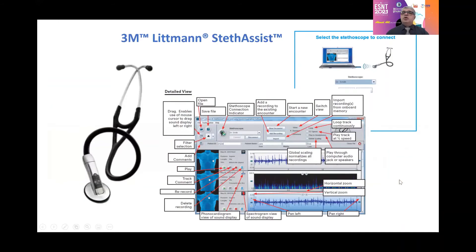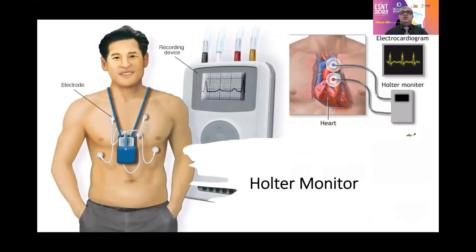We also have a new stethoscope that connects to the computer and sends information directly to the physician when the patient uses it at home, or when a younger physician needs to consult a senior consultant. Additionally, as you know, we have the Holter monitor for patients with cardiac diseases and arrhythmia, which can also be used at home.